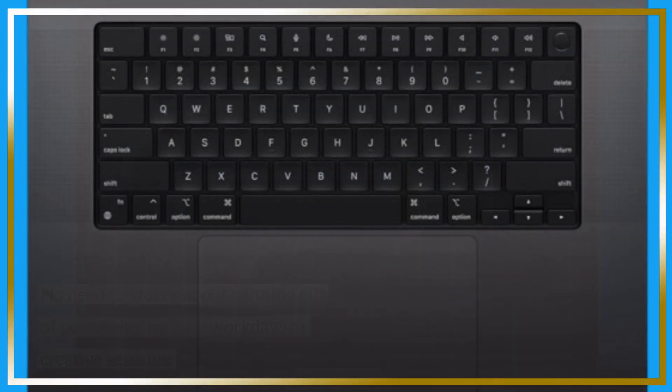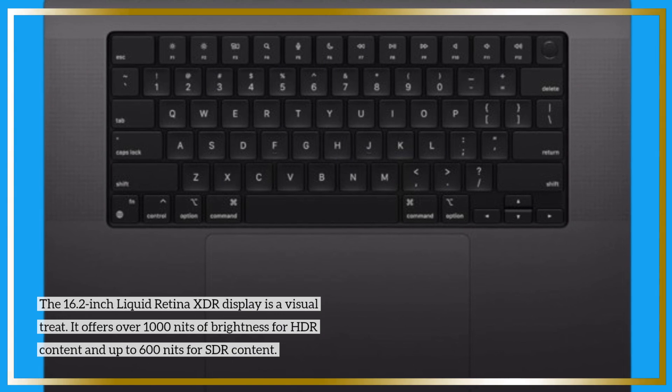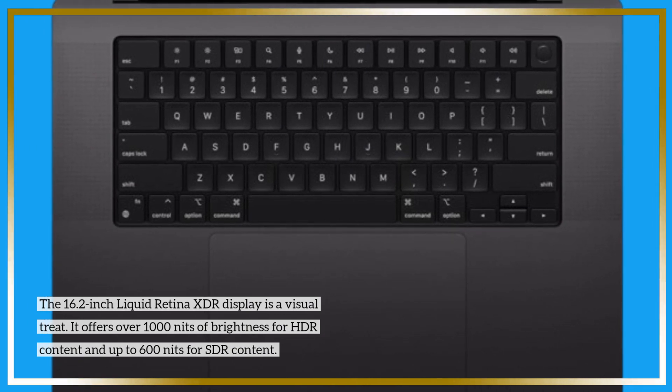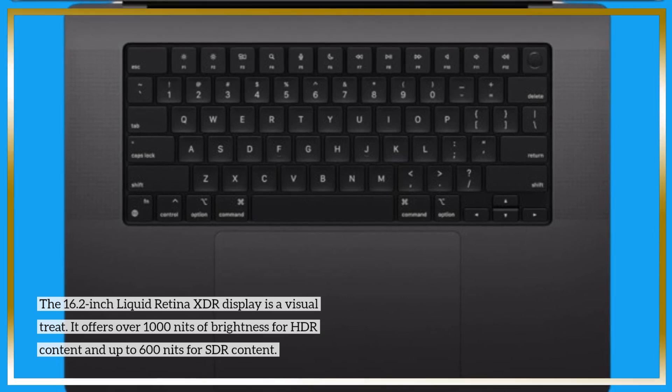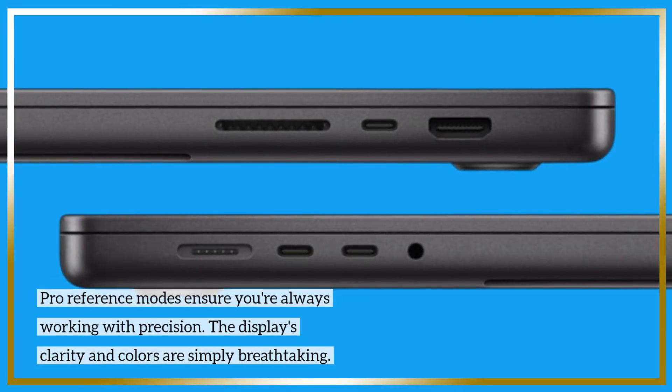The 16.2-inch Liquid Retina XDR display is a visual treat. It offers over 1,000 nits of brightness for HDR content and up to 600 nits for SDR content. Pro reference modes ensure you're always working with precision.